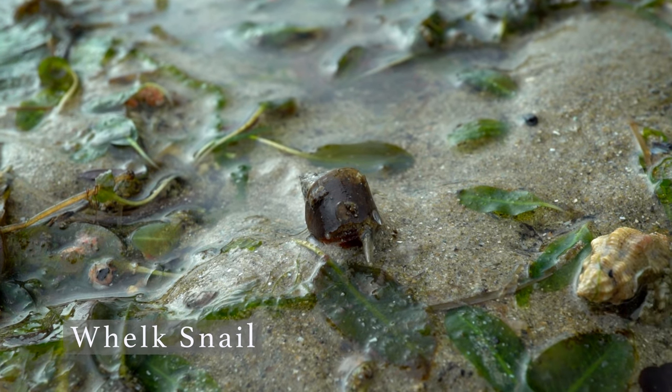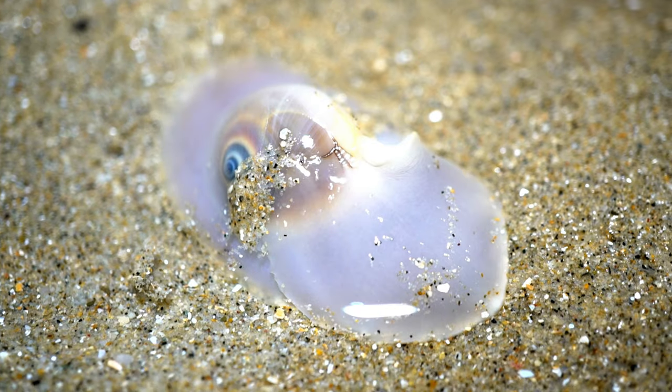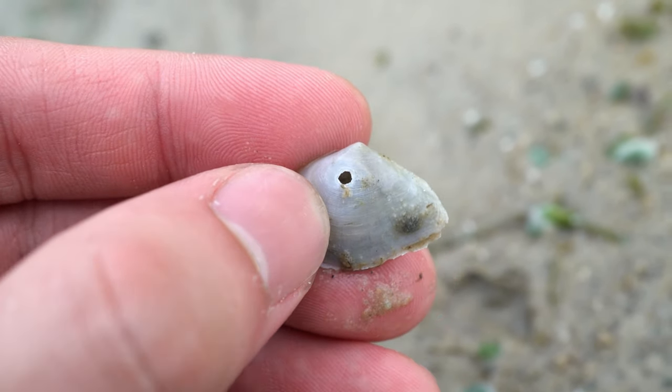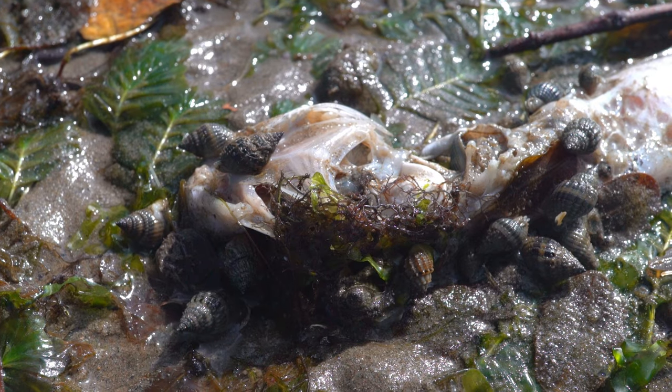The more peaceful herbivorous snails mind their own business and graze on algae and seagrasses. But there are also predatory snails. They will hunt down other creatures like clams, drill into their shells, and eat them alive. Some others scavenge whatever washes ashore.